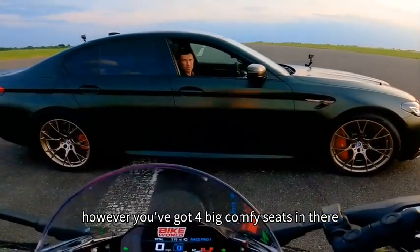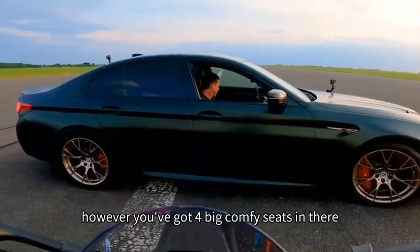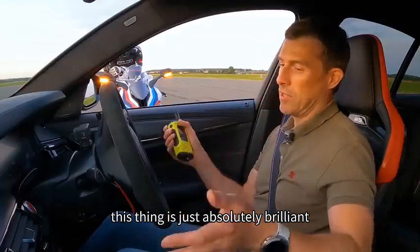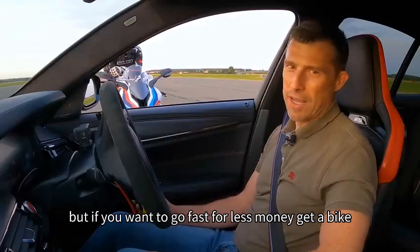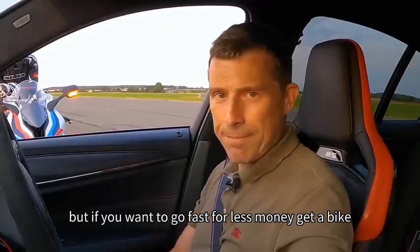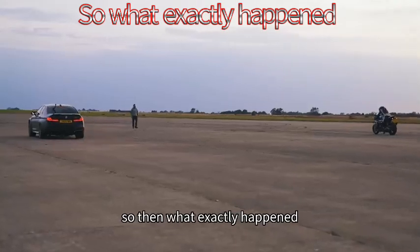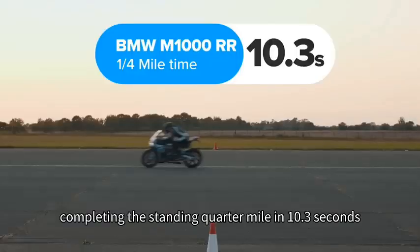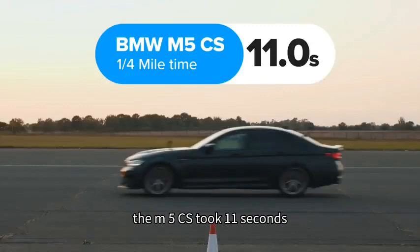You've got four big comfy seats in there - that is phenomenal for a family saloon. This thing is just absolutely brilliant. But if you want to go fast for less money, get a bike. The Superbike won, completing the standing quarter mile in 10.3 seconds. The M5 CS took 11 seconds.